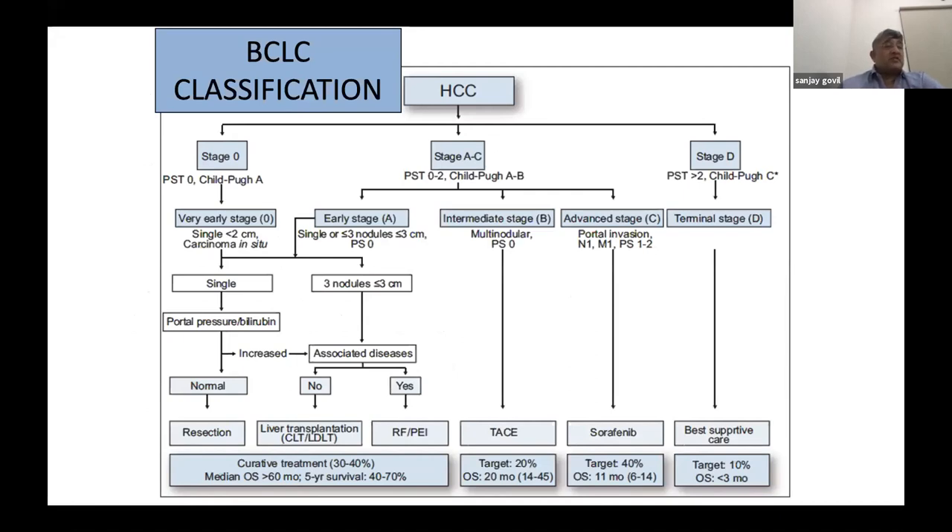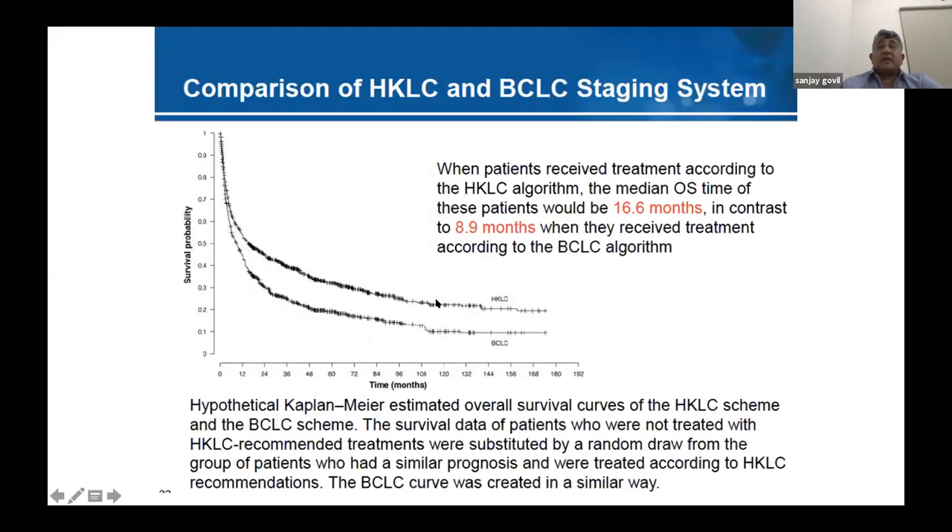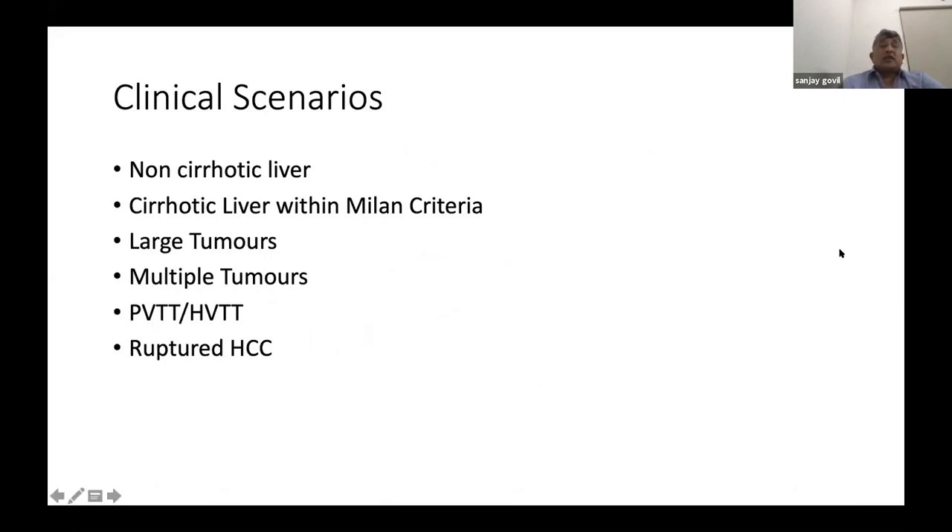The common classification algorithm for HCC management is the BCLC system, which is beloved by gastroenterologists but is far too conservative and does not reflect actual clinical practice. The Hong Kong Liver Cancer (HKLC) classification is much more in keeping with what we do. In direct comparisons, survival was significantly better with the HKLC system, and I believe that is what we should all be following rather than the BCLC.